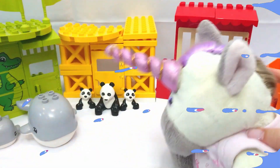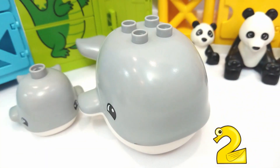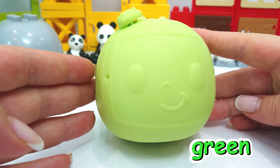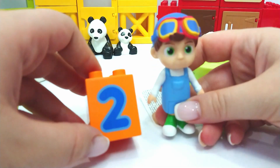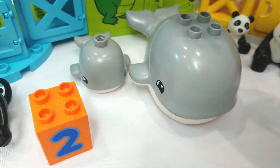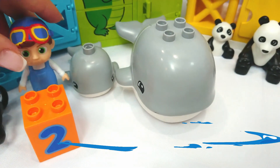Now we have whales. One, two whales. Let's find the number two. Let's try this green Cocoa Melon surprise. It's Tom Tom. Hi, Tom Tom. What number do you have? I have the number two. We have one, two whales. Two whales. Good job.